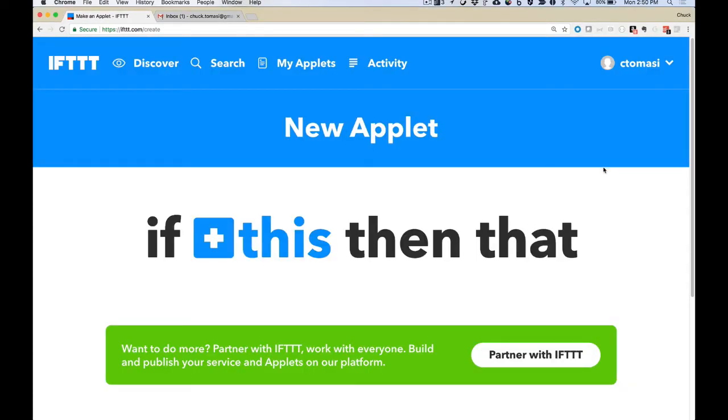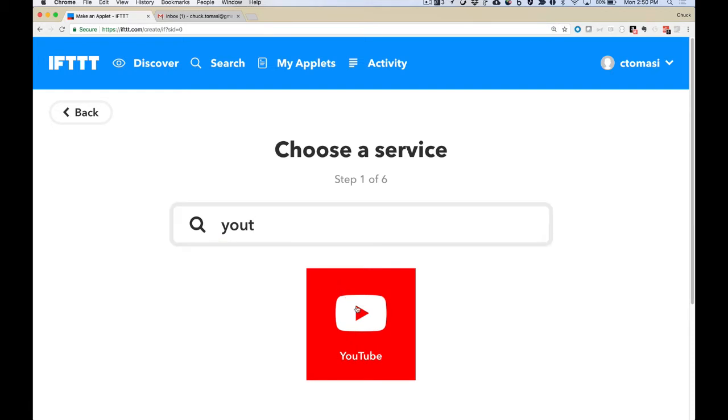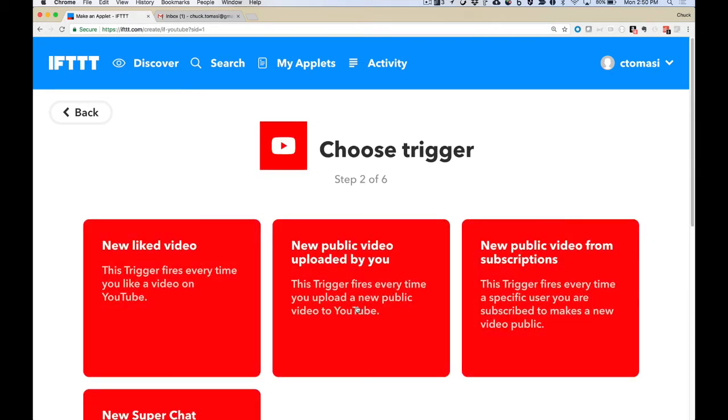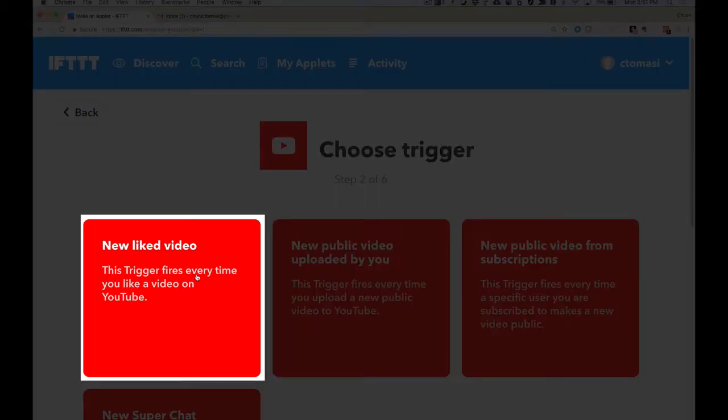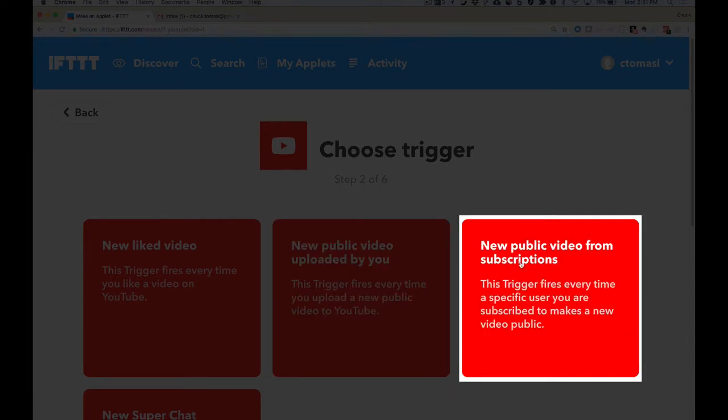I start by going to the upper right corner where it says 'new applet.' It's very clear: If This Then That. I click 'This' and it asks what do you want to trigger — I'm going to look for YouTube. Because I've already logged into YouTube, it already knows my account, my playlists, channel subscriptions, all that. If you haven't, it will prompt authentication saying IFTTT would like to work with YouTube — grant access to your YouTube account and you'll be at this screen.